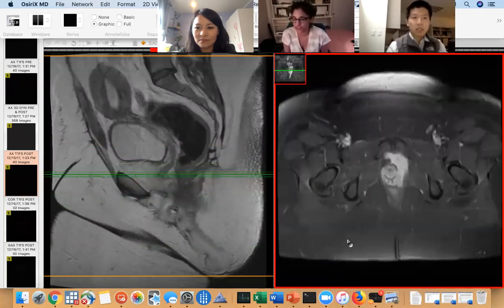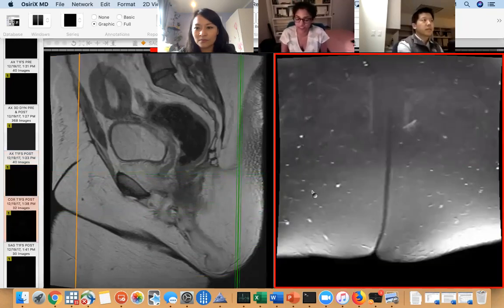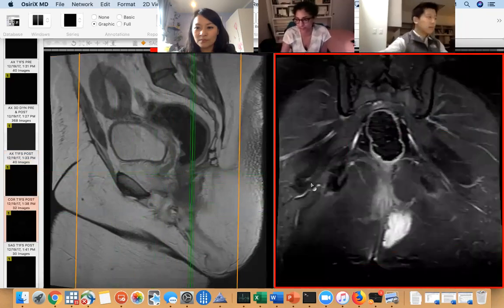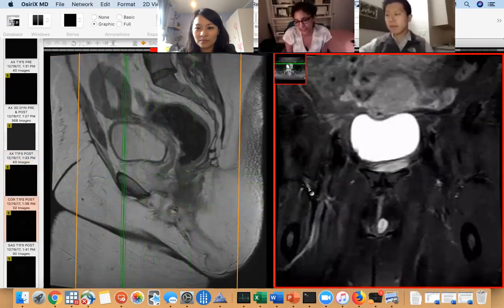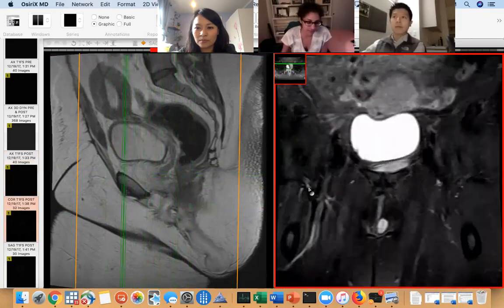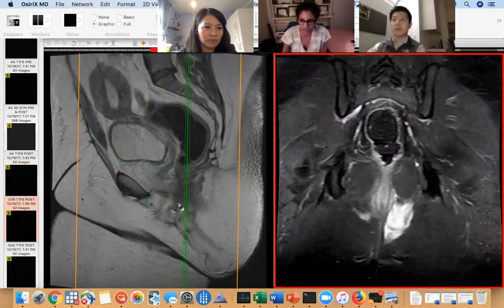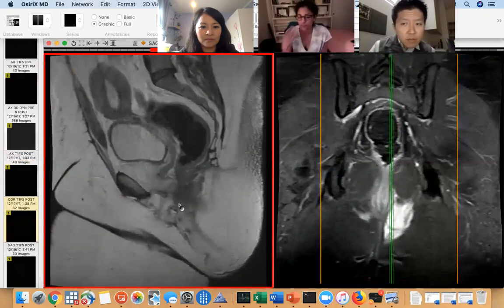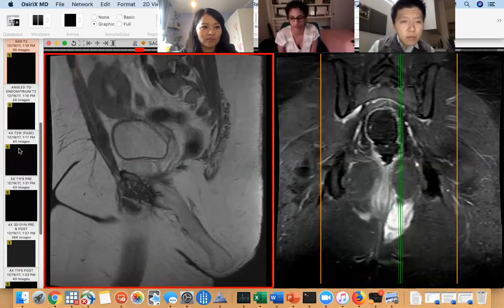They're often called aggressive angiomyxomas and they have a high rate of local recurrence, kind of like desmoid tumors. They tend to grow within the pelvis and then exophytically out of the pelvis into the perineal area. They're benign tumors but they tend to recur, so they can be a huge pain. One of the characteristic things is it's very T2 bright, as you can see in the sagittal image, but they enhance pretty avidly. That's the myxoid component — a lot of myxoid tumors will do that, like even MSK tumors that are myxoid will be T2 bright but enhance.